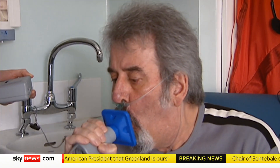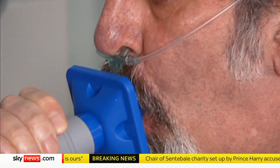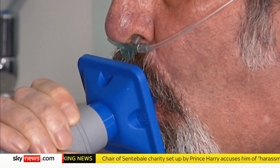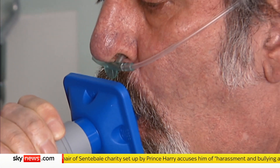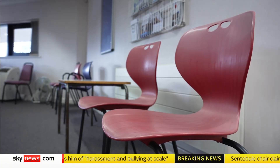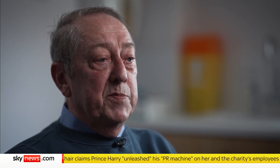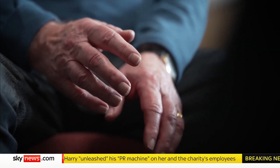Until now, confirmation of chronic obstructive pulmonary disease, or COPD, has required a spirometry test involving forced exhalation. It can take half an hour or more, and that's once you get an appointment. Each test has a gap of five to ten minutes between them to let you relax again.